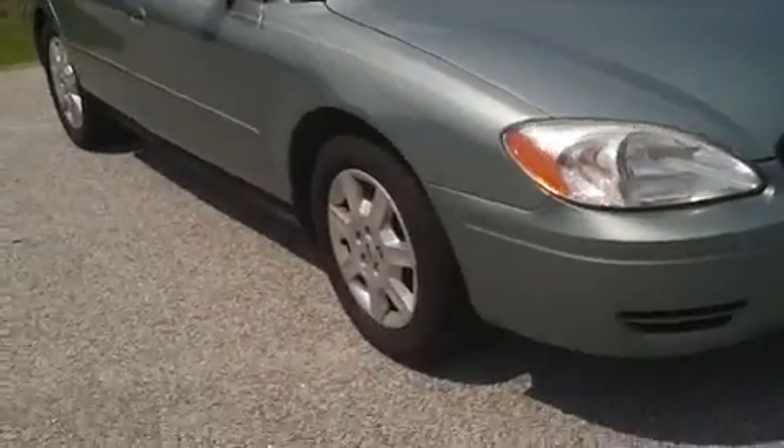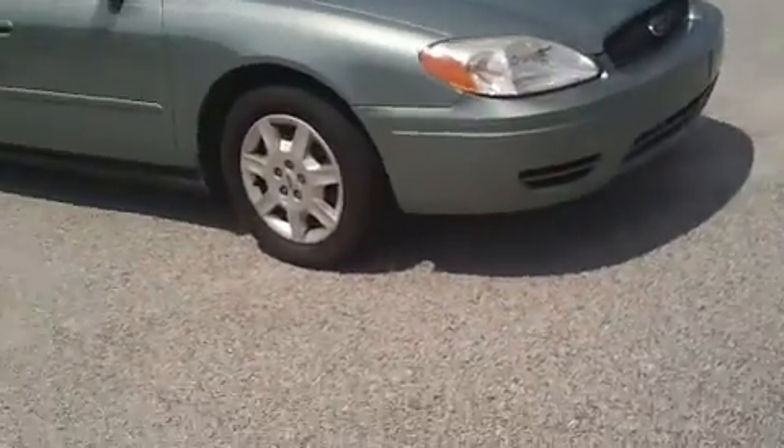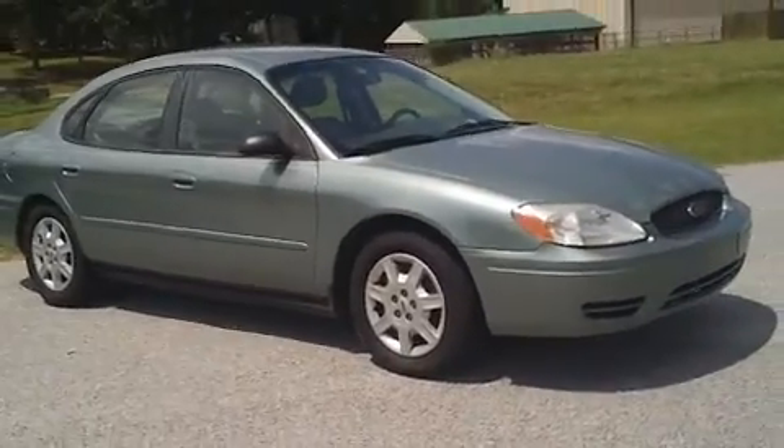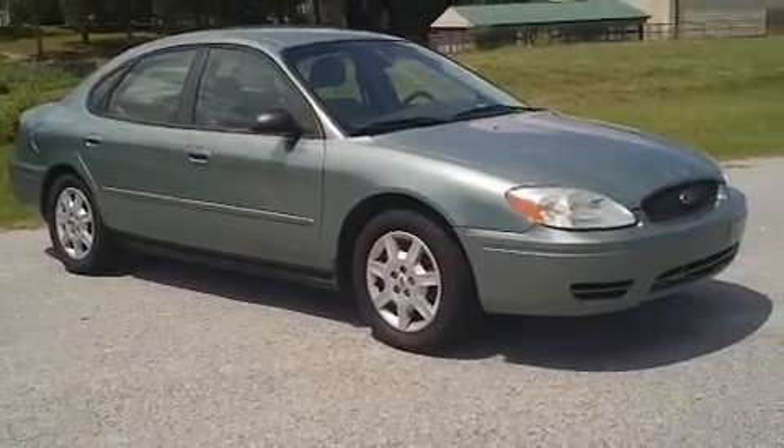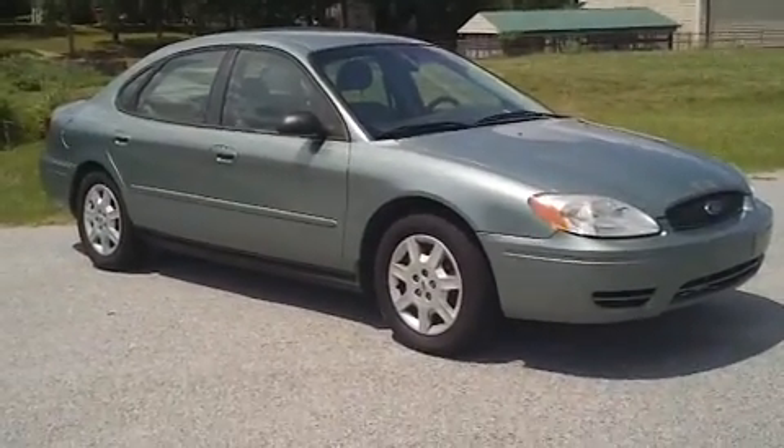So once again, this is a Ford Taurus here at Mathis Auto Sales. If you have an interest in this vehicle, I encourage you to call and speak with any of the professional sales staff here. The number to call is 843-665-6641.